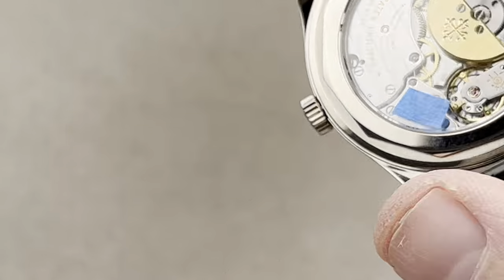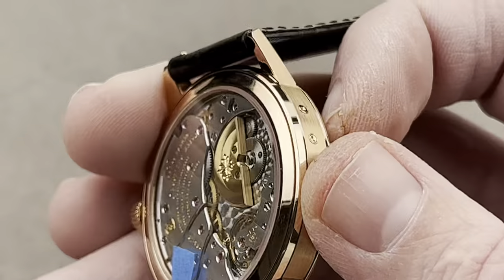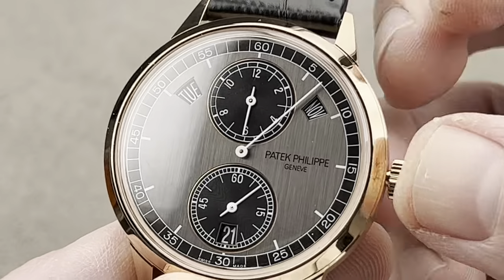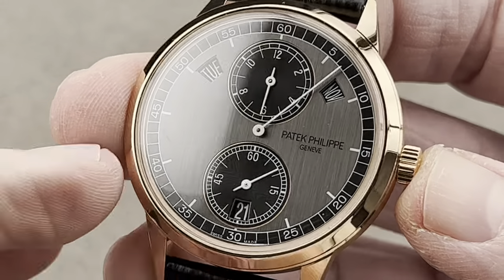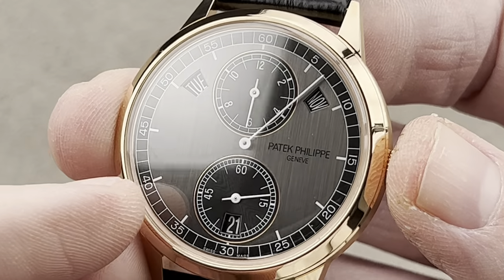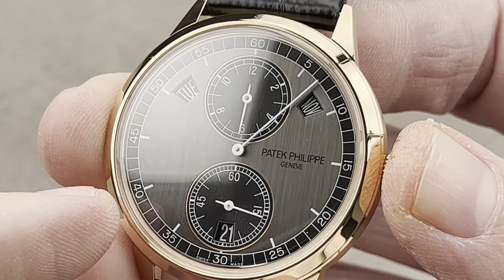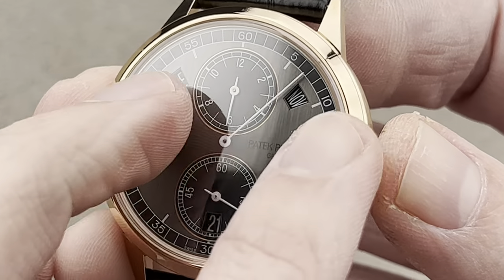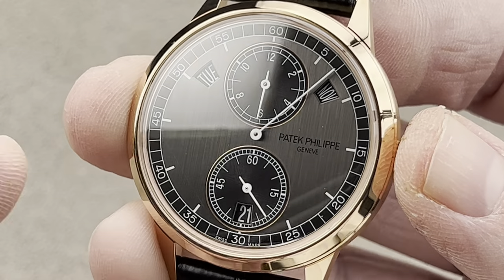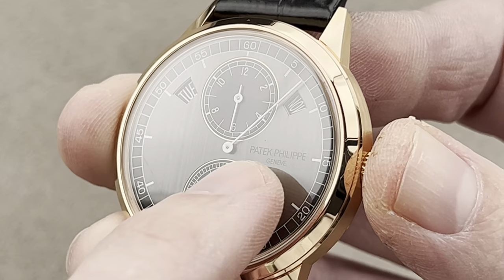The 240 micro rotor came out in 1977; this movement came out in 2011. Moving from the case back to the front — this watch does have hacking seconds. Take a look at the regulator dial: separate seconds, minutes, and hours. Annual calendar with a day, date, month aperture-style display — much easier to read than sub-dials. We get an engraved logo and city of origin — not stamped on, engraved into a dial with vertically brushed execution of what I'd describe as a DeLorean-like satination.